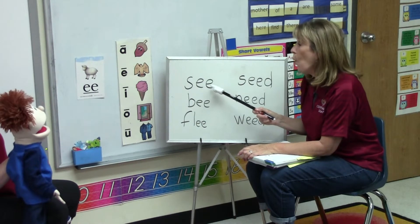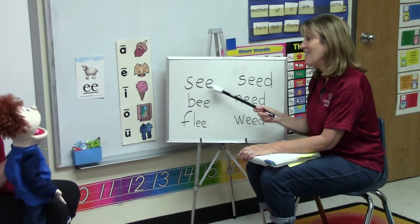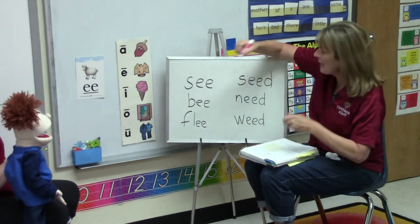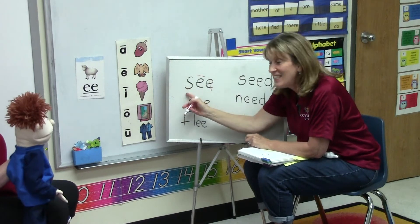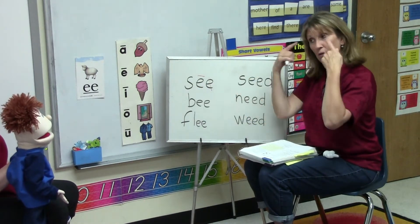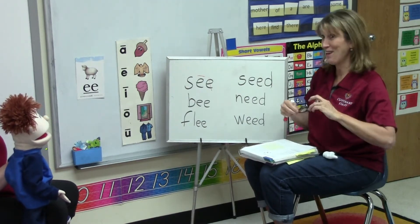Let's say the rule. When two vowels go a-walking, the first one does the talking, and the second one is silent. Shhh. Let's sound it out. S... E... E... C. You see with your eyes. And Mrs. Thrift can see really good when I put on her glasses.